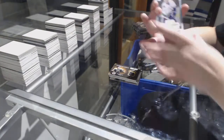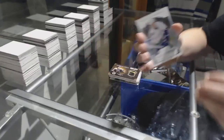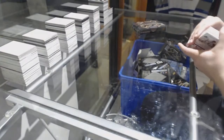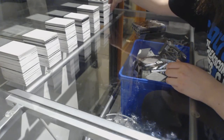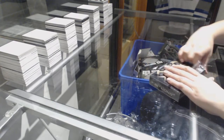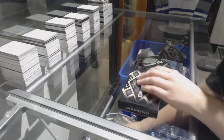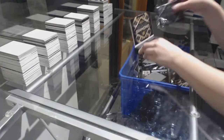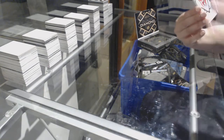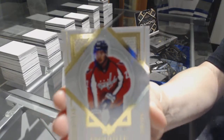And a rookie gems number 2/399 of Brock Boeser. Last box — we've got an exquisite rookie number 2/99, Madison Bowey.